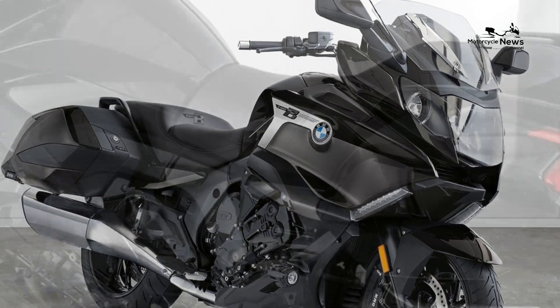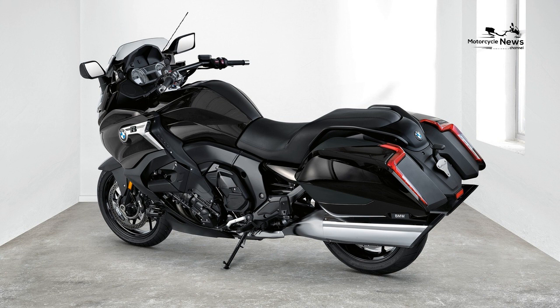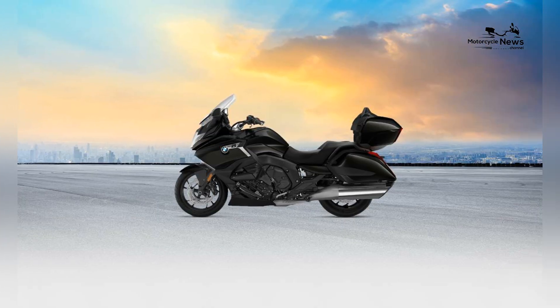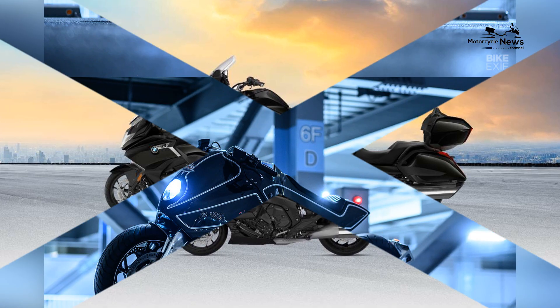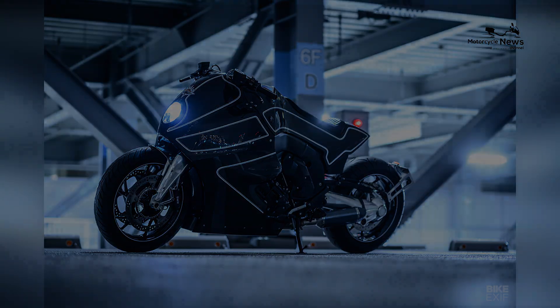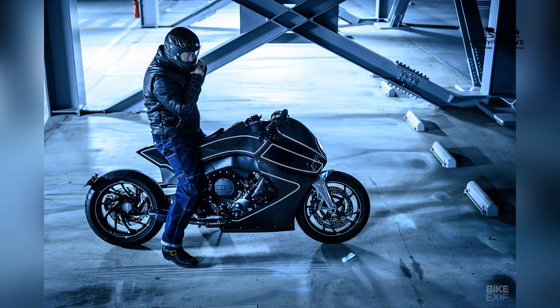The ergonomically positioned handlebars, foot pegs, and controls ensure a natural and comfortable riding position, while the electronically adjustable windscreen allows riders to customize wind protection for optimal comfort at higher speeds.